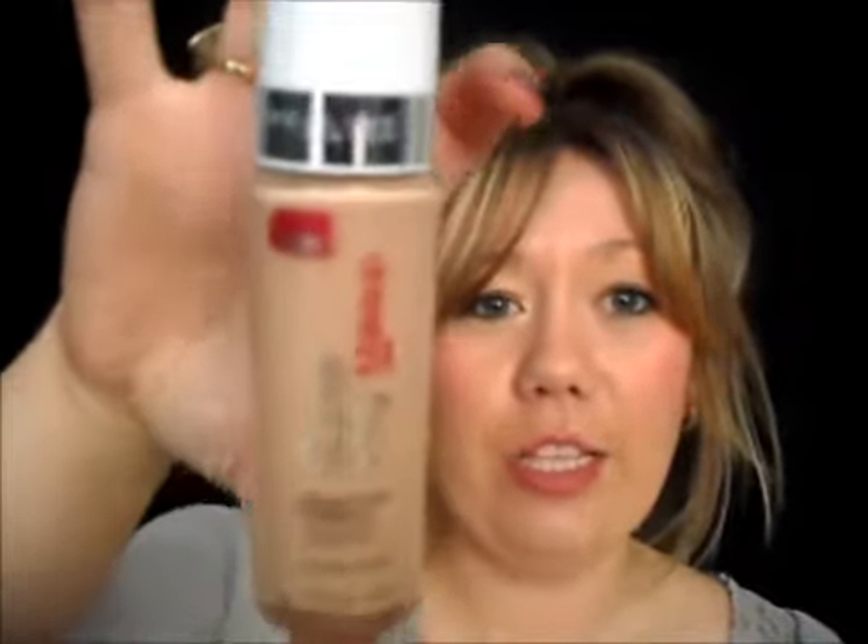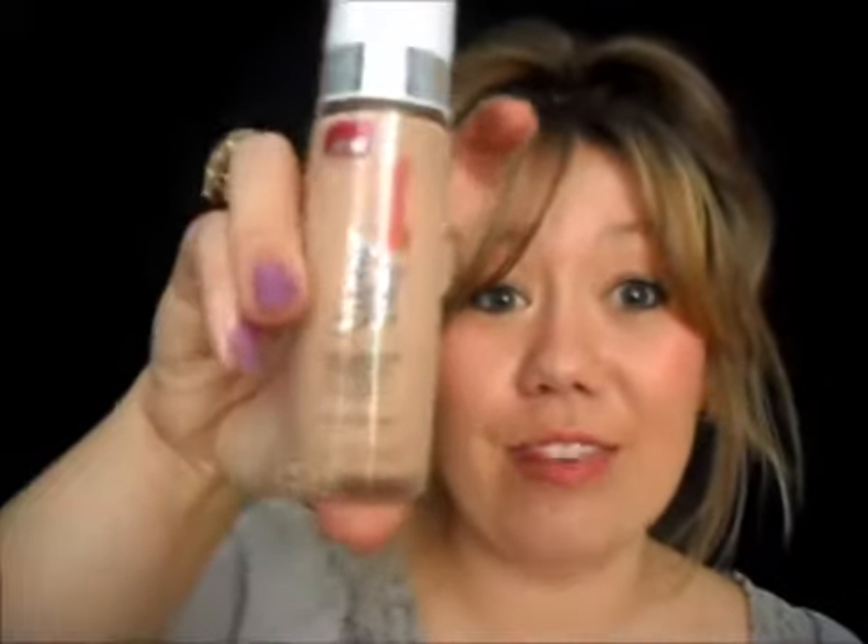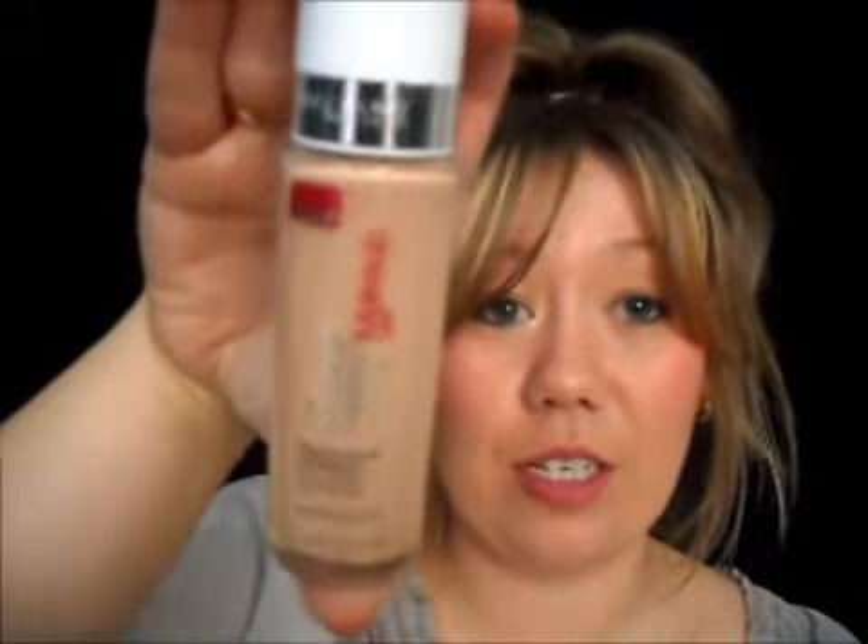I went and purchased the foundation — my color is natural beige and I'm wearing it now. I'm not wearing any concealer or anything like that today. I put this on this morning and it's around 4:30 in the afternoon now, so it does last all day. I really recommend this foundation, it's a great one — Maybelline Superstay.